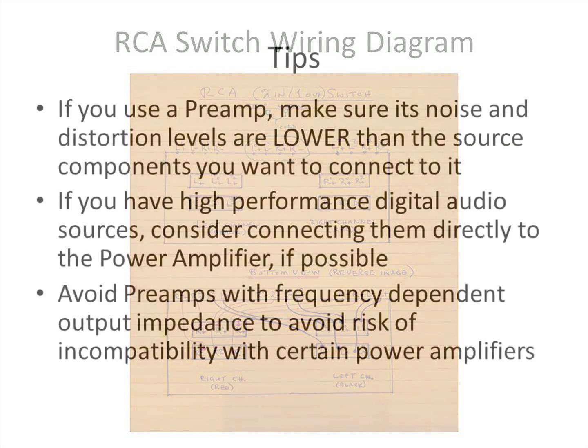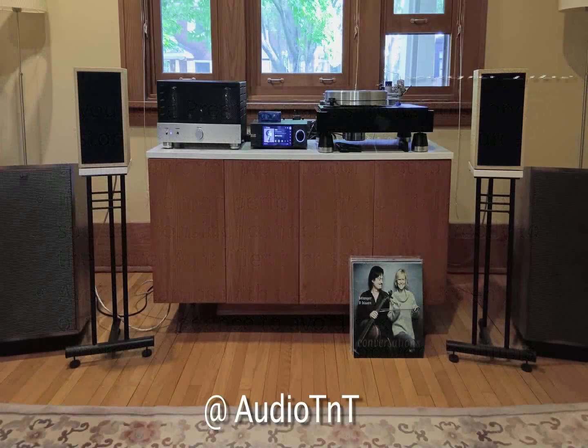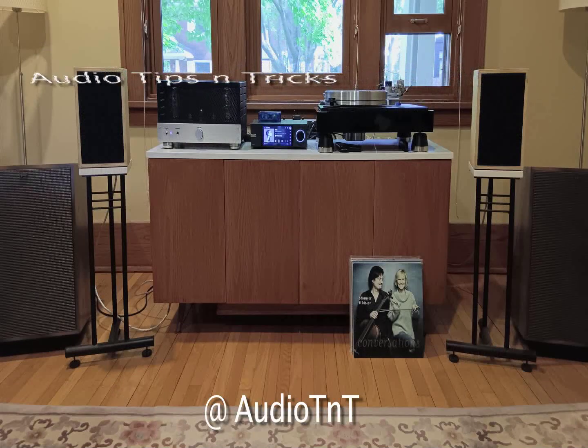In summary: if you use a preamp, make sure its noise and distortion levels are lower than the source components you want to connect to it. If you have high-performance digital audio sources, consider connecting them directly to the power amp. If possible, avoid preamps with frequency-dependent output impedance to avoid the risk of incompatibility with certain power amps. I hope some of these tips and tricks will help you improve the sound quality of your hi-fi audio system and enhance your music listening experience. Happy listening!